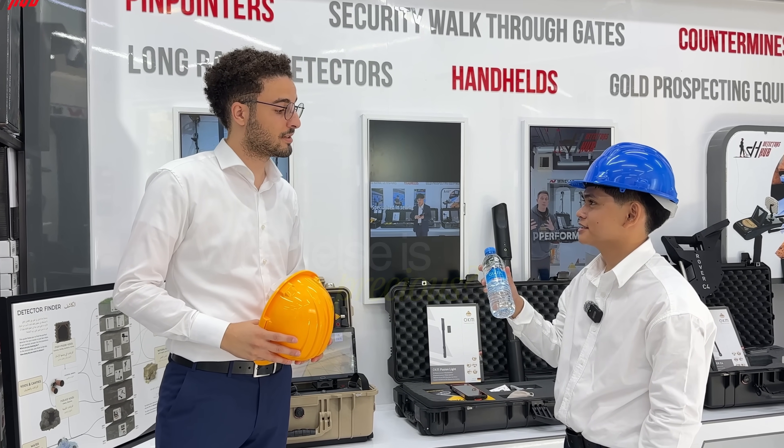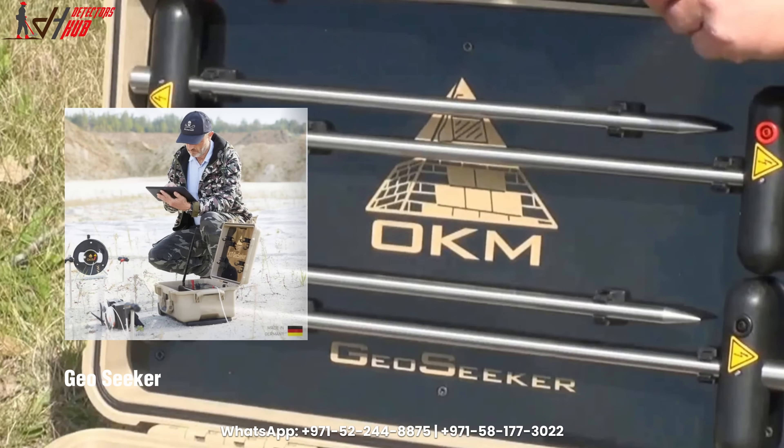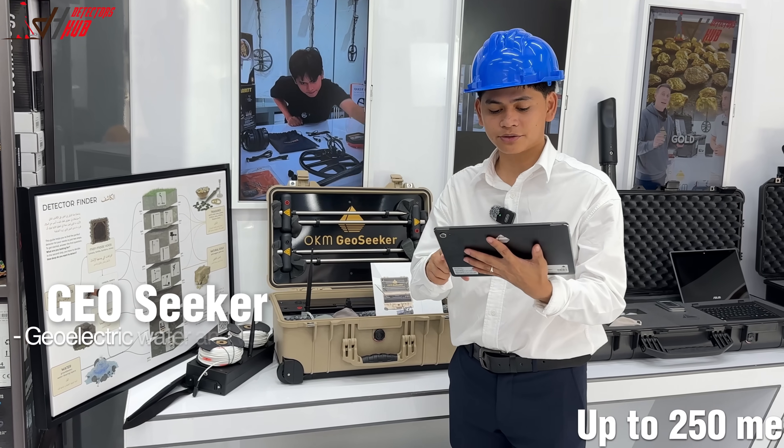You know what else is precious? Water. Looking for water? We have the Geoseeker, one of the best equipment options for underground water surveys — reaching up to 250 meters deep.